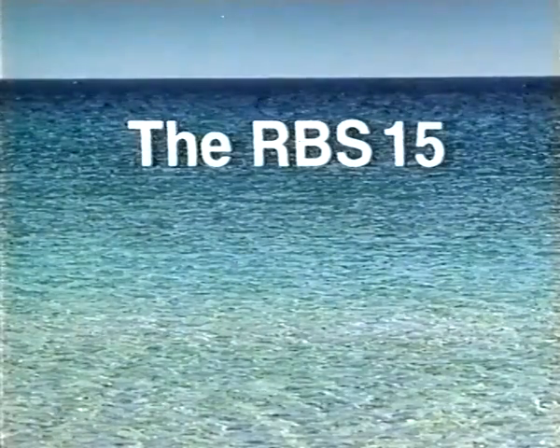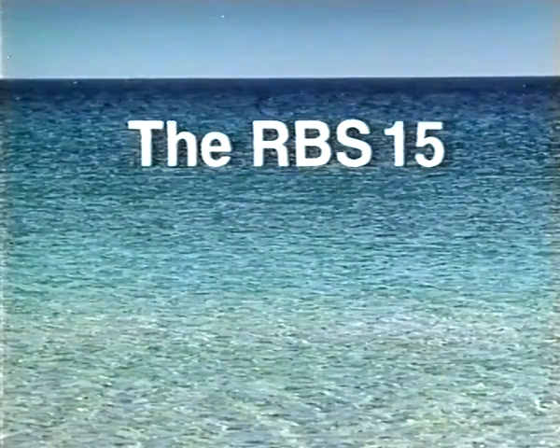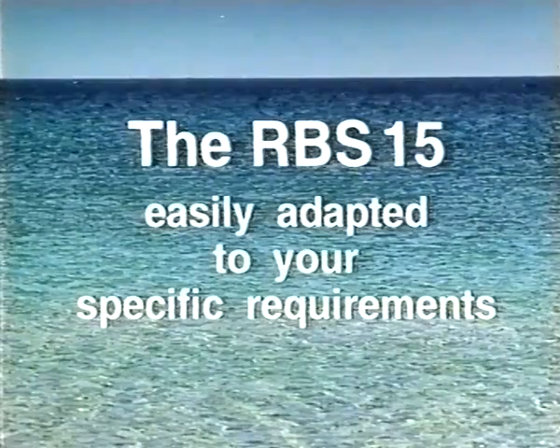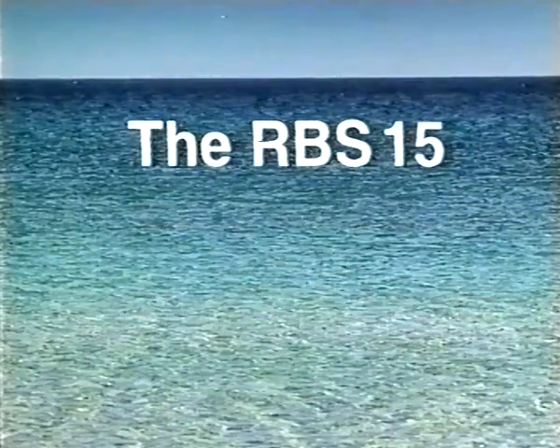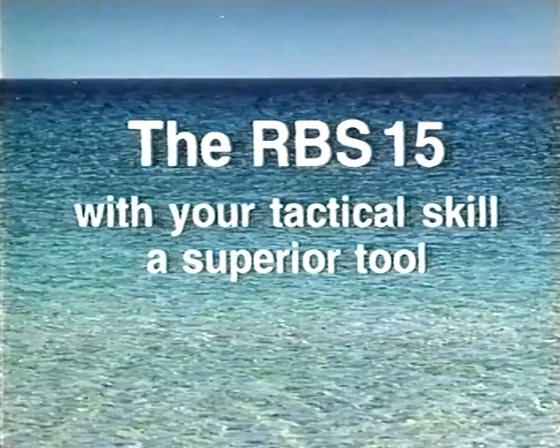The RBS-15: fast, smart, and accurate. The RBS-15 can easily be adapted to your specific requirements. Your tactical skill and our RBS-15 — an unbeatable combination.